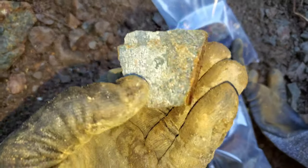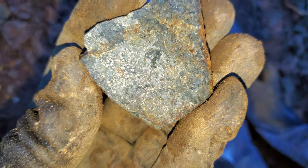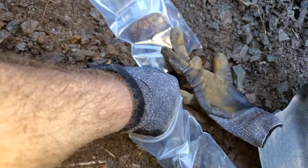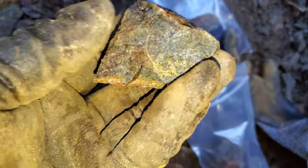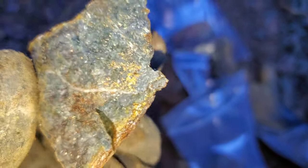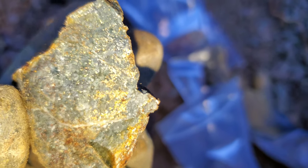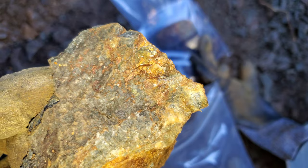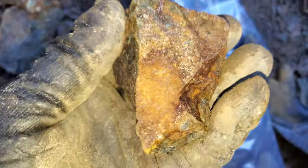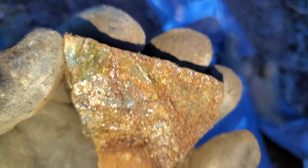Mostly disseminated, but we're just starting to get down to where we think we're a bit closer to the deposit. Nice amount of pyrite in there.